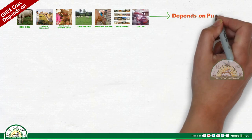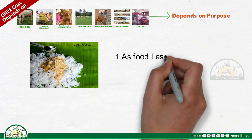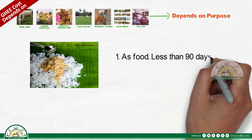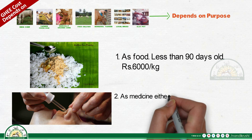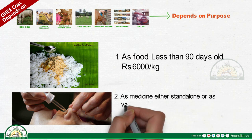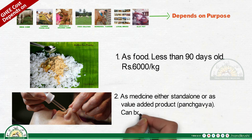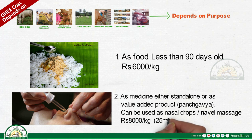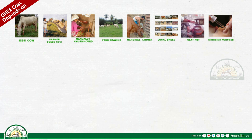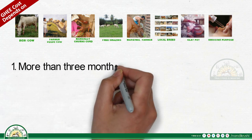Cost depends on purpose. Ghee used as food, less than 90 days old, costs 6000 rupees per kilogram. As medicine — either standalone or as a value-added product — panch gavia can be used as nasal drops or naval massage oil, costing 8000 rupees per kilogram, with 25 ml priced at 200 rupees. Ghee more than three months old also costs 8000 rupees per kilogram.